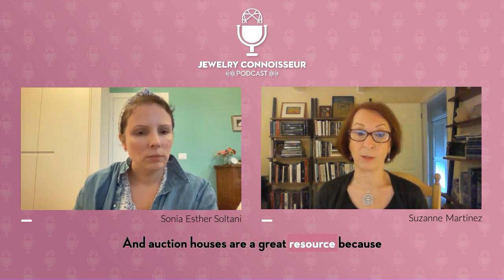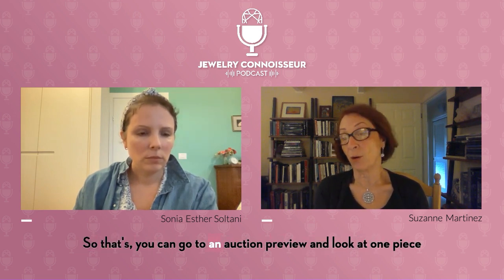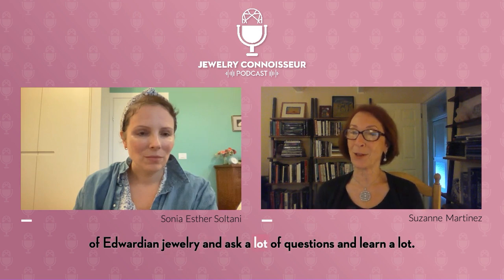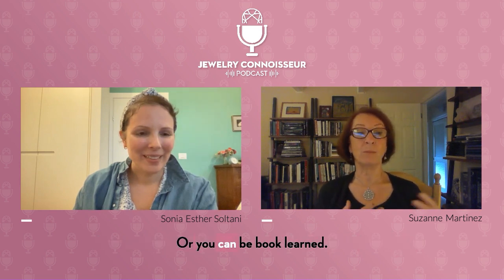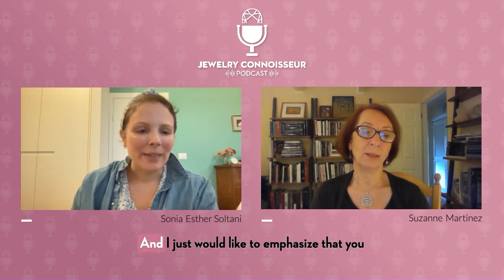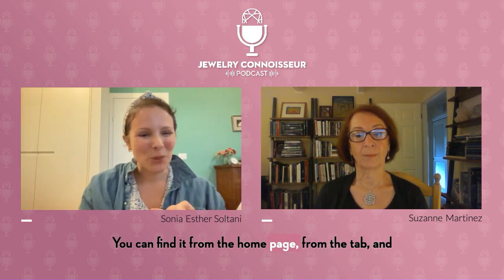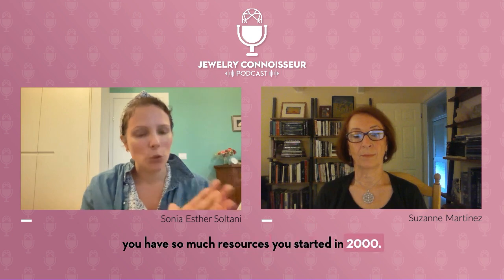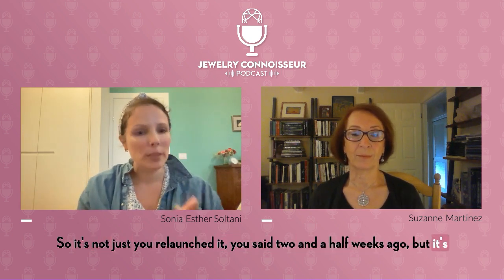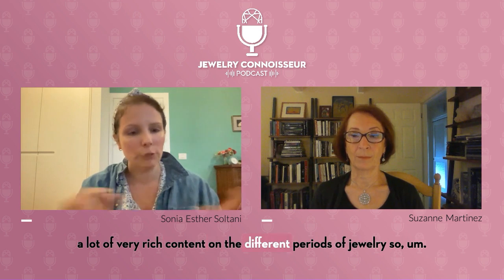Auction houses are a great resource because most of the people who work there are extremely knowledgeable about all the periods of jewelry. You can go to an auction preview, look at one piece of Edwardian jewelry, ask a lot of questions, and learn a lot. Or you can be book learned — I have a big library at the store. Lang Antiques has a whole section on the website called the university for education, accessible from the homepage tab, with so much resource. It started in 2000 and has been added to with a lot of different sections and very rich content on different periods.